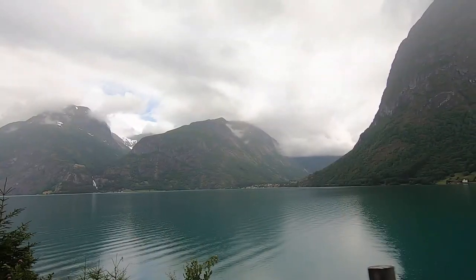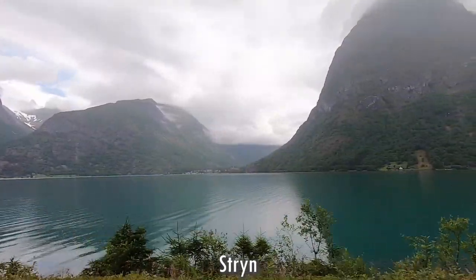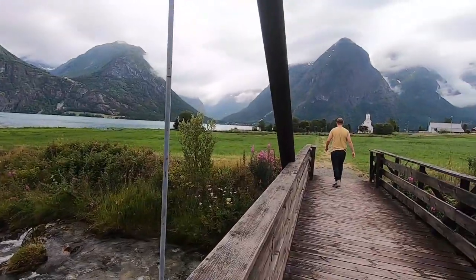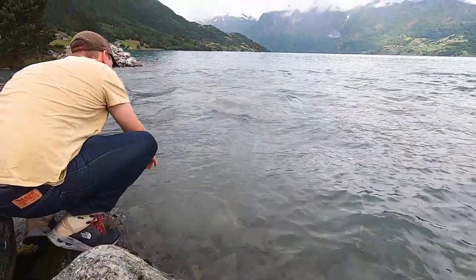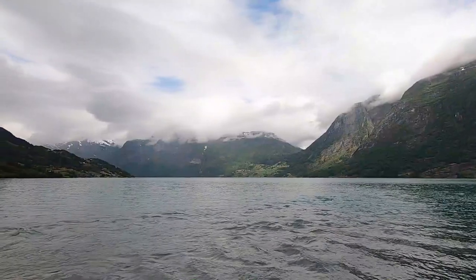The road goes down again and we see this beautiful lake called Opstrinsvatnet, close to the town Stryn. We park the car to get a closer look at the lake. Vegard is impatient — is he thirsty? It is not salty because it is a lake and not a fjord.